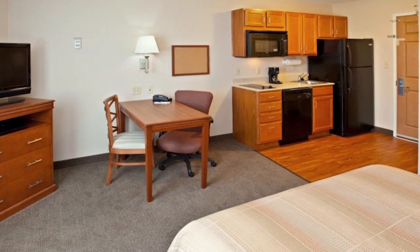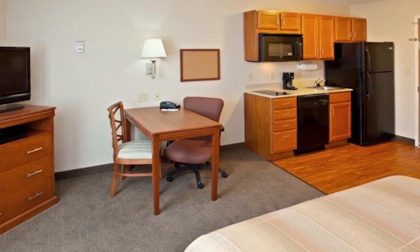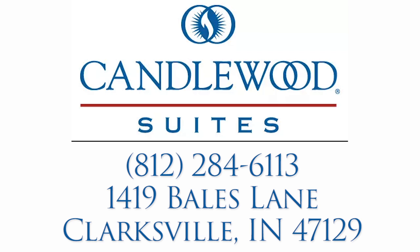You'll have an extra comfortable bed and a work desk and lamp. For your next visit, book your accommodations at Candlewood Suites, Louisville North.